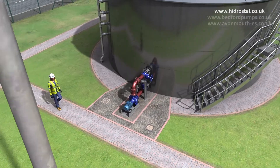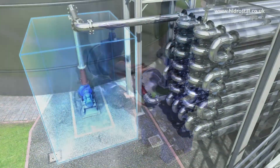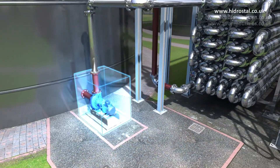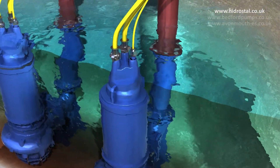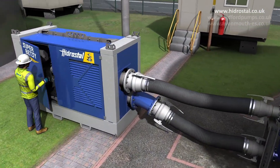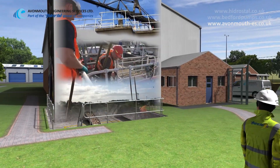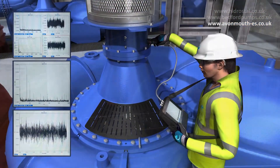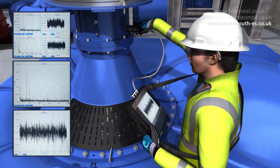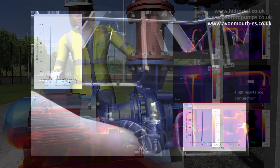Along with information on all our wastewater plant products such as anaerobic digestion, digester recirculation and sludge dewatering, you can also find out about our emergency over pumping system, our UK-wide maintenance, repair and engineering services, and about our condition-based monitoring for vibration analysis, infrared thermal imaging and motion amplification.